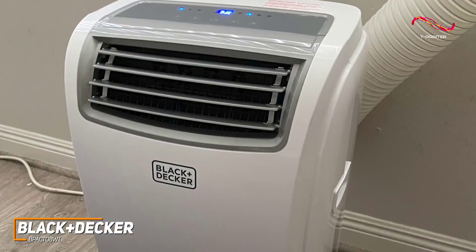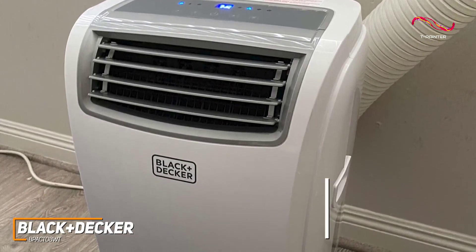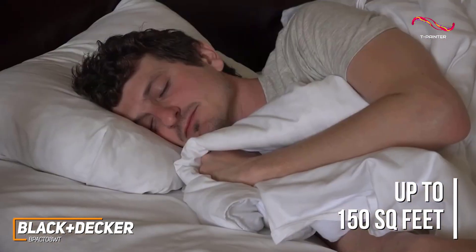It comes with 8,000 BTUs of cooling power, which is impressive for the price and capable of cooling areas up to 150 square feet, so it's an excellent choice if you need to cool a smaller space like a bedroom or office.